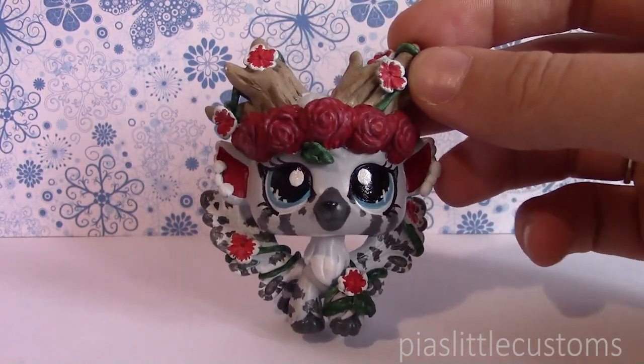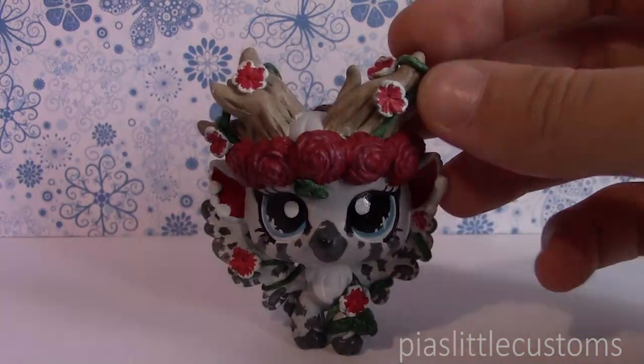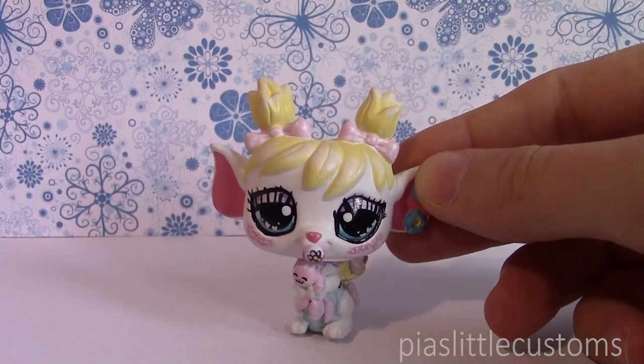I'm keeping her because she's my reminder that you guys are awesome and give me lots of amazing ideas that I can turn into these little creatures.